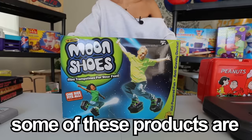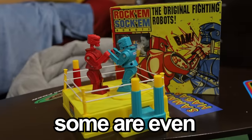For this week's video, I bought 250 discontinued products from our childhood. Some of these products are dangerous, expired, and some are even 60 years old. So let's go give them a try.